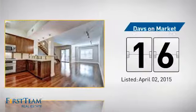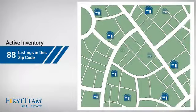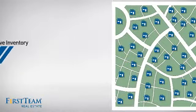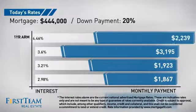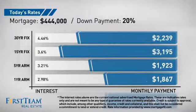It just went on the market this month. Wondering how it stacks up against the competition? There are now just under 100 homes on the market within this zip code. If you're thinking about getting a mortgage for this property, you could be looking at these options with regards to current interest rates and monthly payments.